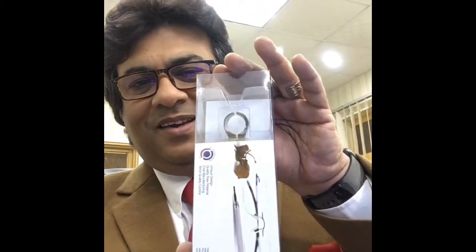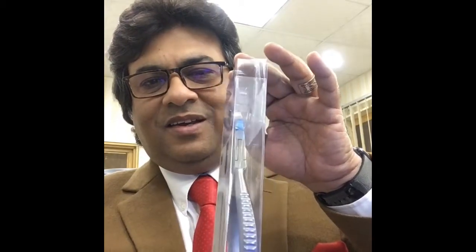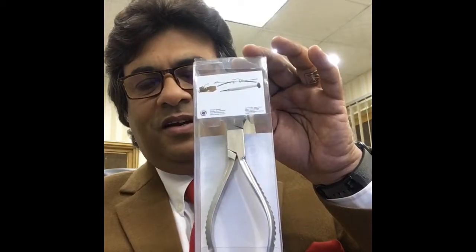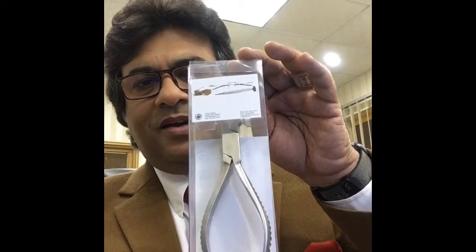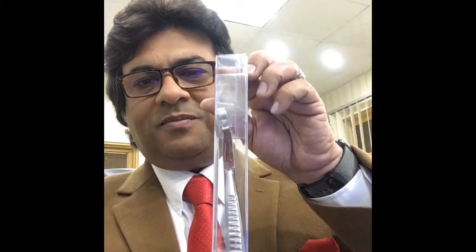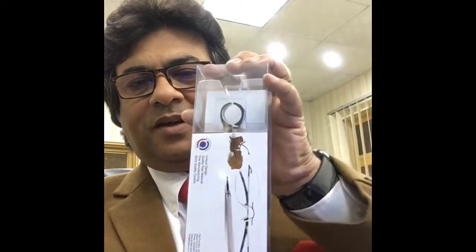So this is the packing. This is the plastic bag. You can see this is the backside. From the backside you can see the handle of the plier and the box of the plier. From the side you can see all of the pliers, and from the front you can see the face of the plier.